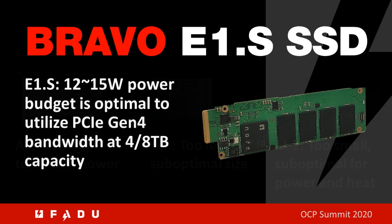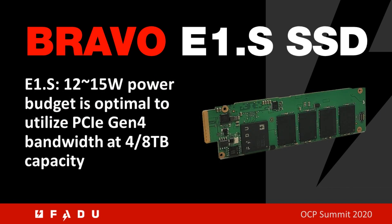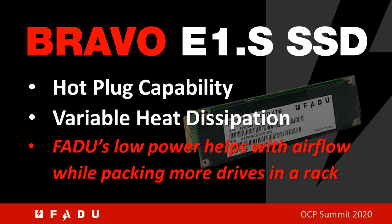Bravo E1.S, with a 12 to 15 watt power envelope, is optimally sized for today's data center needs. It has variable power dissipation capability and hot plug capability. Fadoo supports all of these options, and its low power capability helps with high performance and high QoS, as well as packing many drives into the same form factor or reducing airflow.